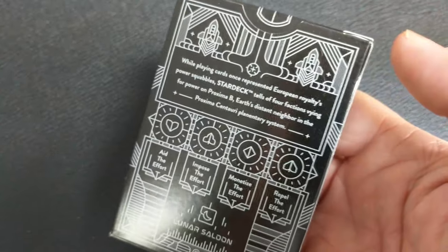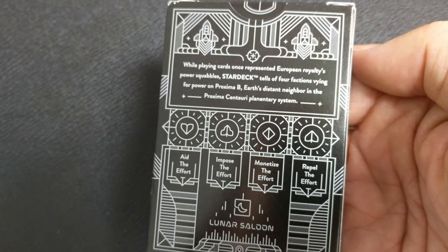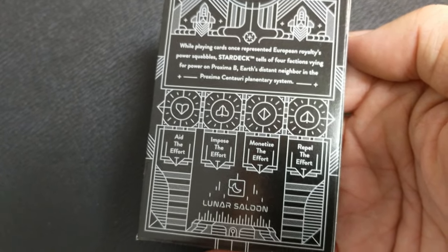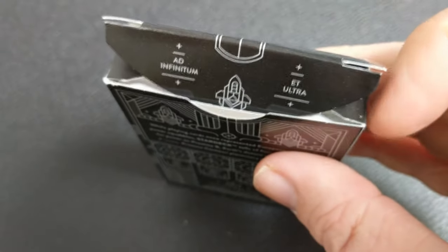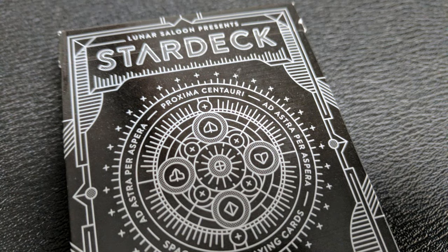The back of the tuck case has a little description about the deck and then it says: aid the effort, impose the effort, monetize the effort, repel the effort, and then it says Lunar Saloon. Inside the tongue flap there are two different phrases. One says ad infinitum, which means again and again forever. And the other one says et ultra, which means and beyond. So if you put them together, it means to infinity and beyond.